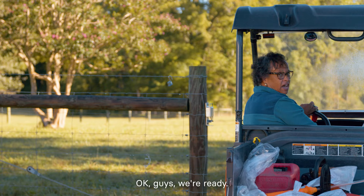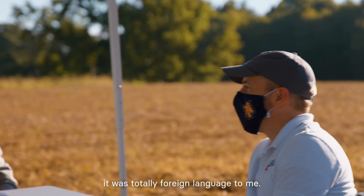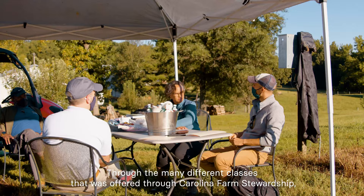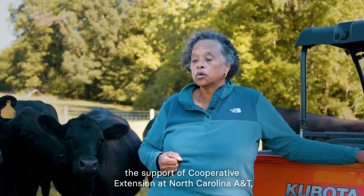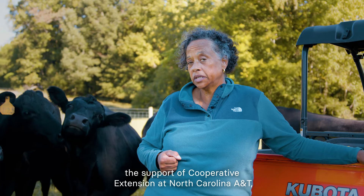The no-till process and cover crops — it was totally foreign language to me. Through the many different classes that were offered through Carolina Farm Stewardship and the support of Cooperative Extension at North Carolina A&T, I had to go through an educational process.